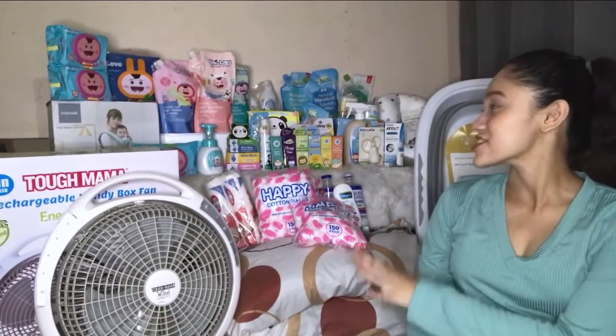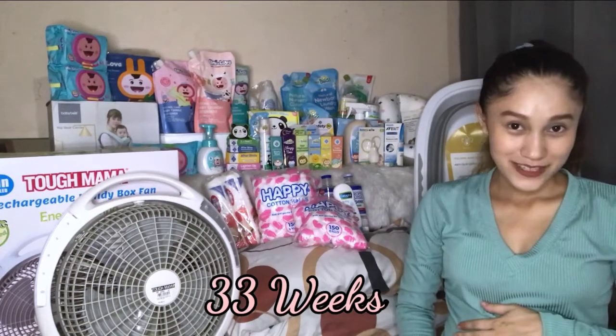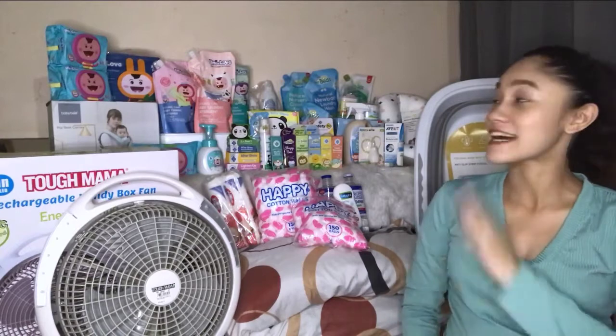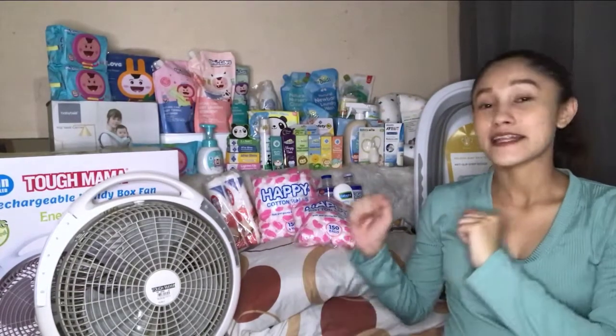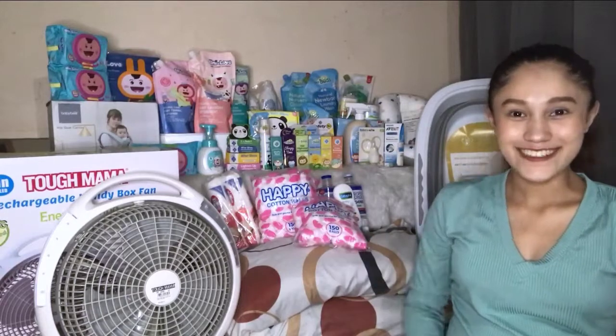Alright, so these are the essentials that I've made for baby girl. I'm currently on my 33 weeks and I'm really, really glad that I've already bought all of them. I'm gonna put the link on the description box below where I'm going to buy them together with their prices. So let's start.